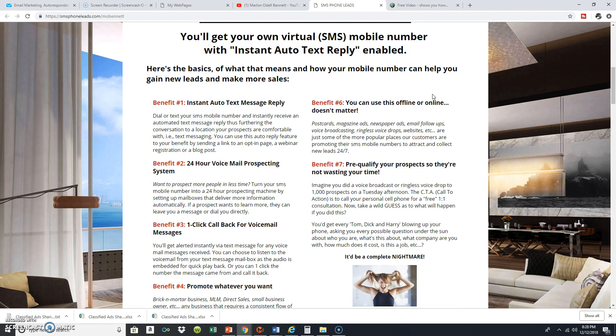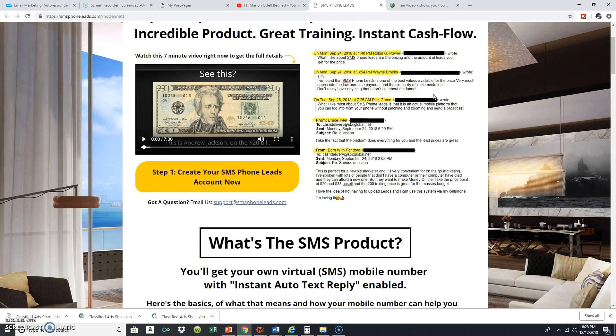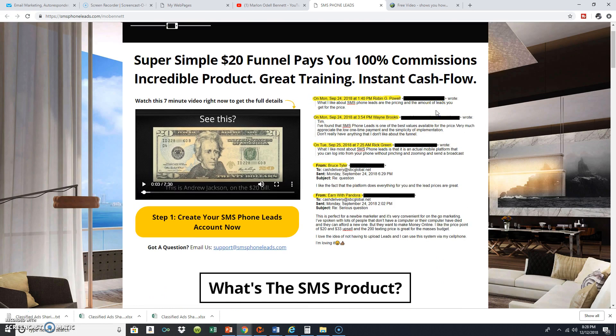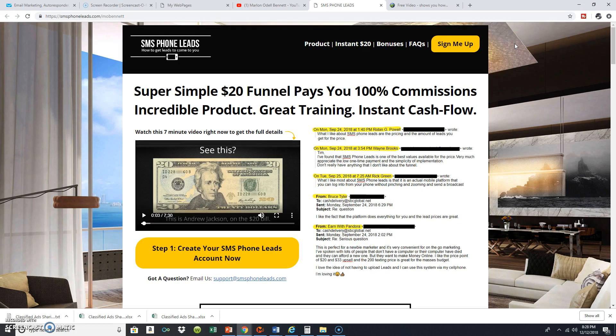I wanted to make sure that anybody promoting any product or service knows that you don't have to redirect to a capture page and collect leads inside this system — you can do whatever you want. I was checking out other reviews on this product and I'm surprised it flew under the radar for me. We're talking about a one-time seven dollar payment and you get so much in here, not to mention 100% commissions — a twenty dollar commission every time you pass this system on to other people.